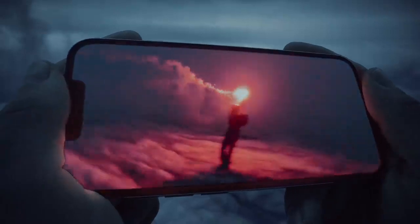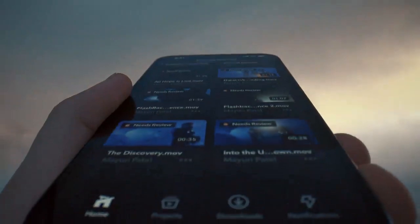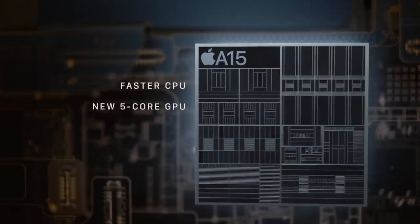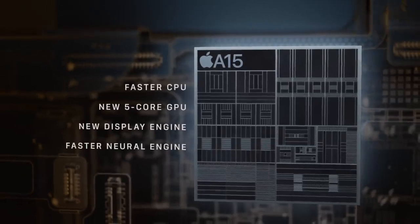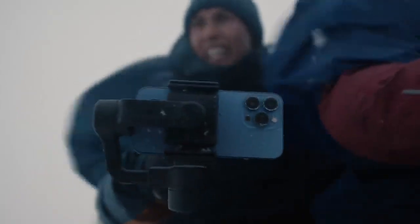The Super Retina XDR display with ProMotion uses an adaptive refresh rate that makes the iPhone experience feel faster and more fluid. Power is redefined with A15 Bionic, the world's fastest smartphone chip. And a huge leap in battery life to keep up with your day.